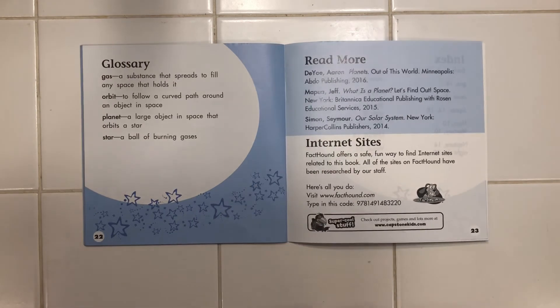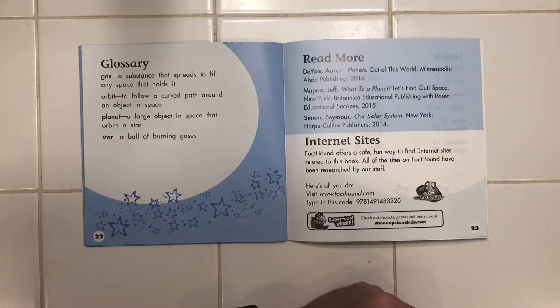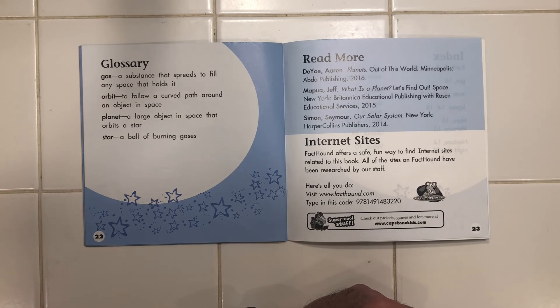Let's read our science words. Gas is a substance that spreads to fill any space that holds it. Orbit is to follow a curved path around an object in space. A planet is a large object in space that orbits a star. And a star is a ball of burning gases.